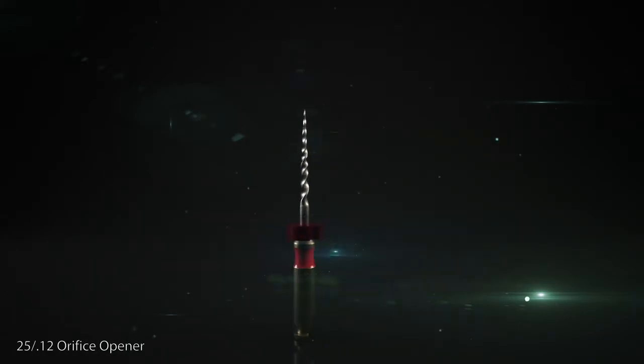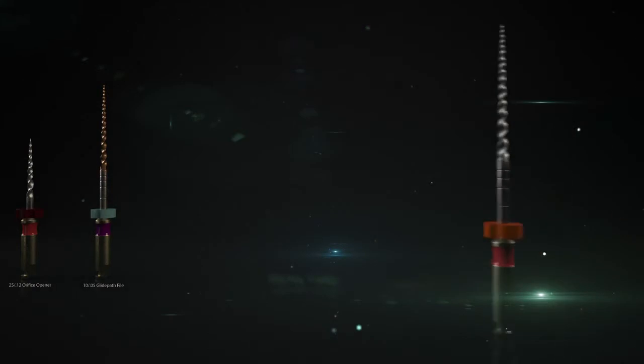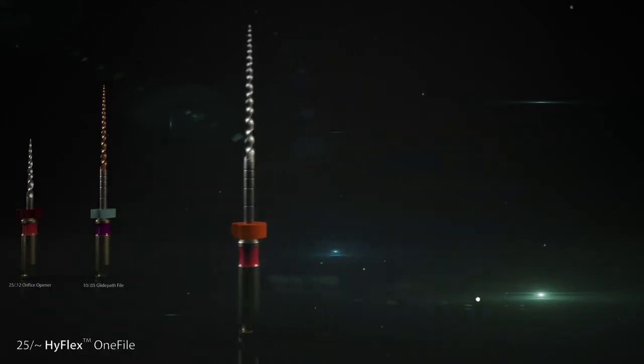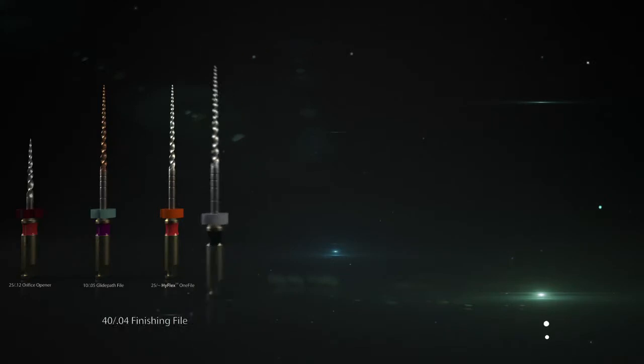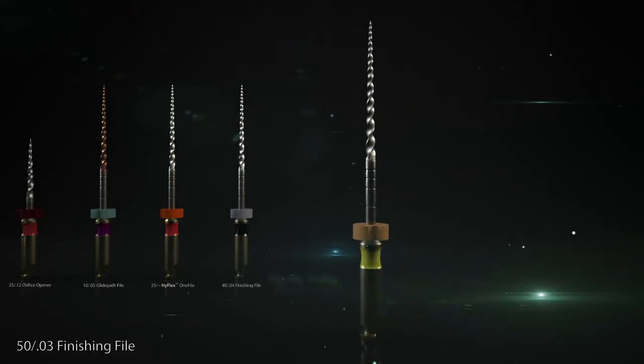The HyFlex EDM family consists of six different sizes. Each file has been specially developed for another application in the root canal, and thereby the number of files could be significantly reduced. Since the HyFlex EDM 1 file has a varying taper, it is described as a tilde. The actual taper of the HyFlex 1 file is 0.08 for the first millimeters of the file, then it changes into a 0.04 taper.